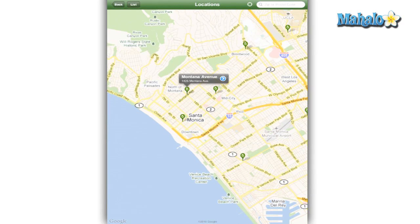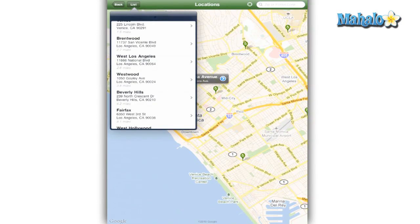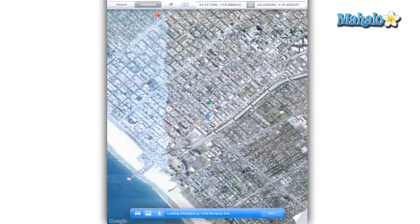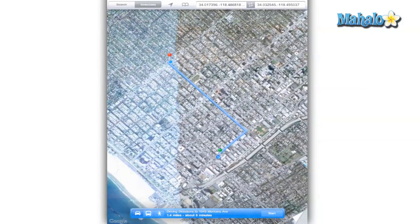Locations is simple but very useful because it uses your current location and makes a map of all nearby Whole Foods grocery stores. You can also look at the nearest locations as a list, with each listing giving you hours, phone number, and the option to visit its web page to see in-store specials.